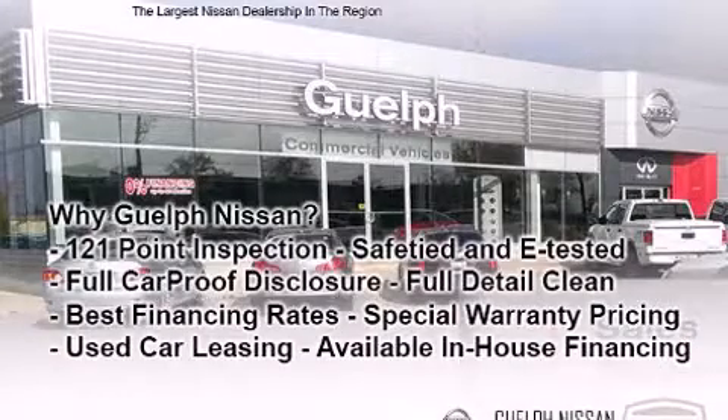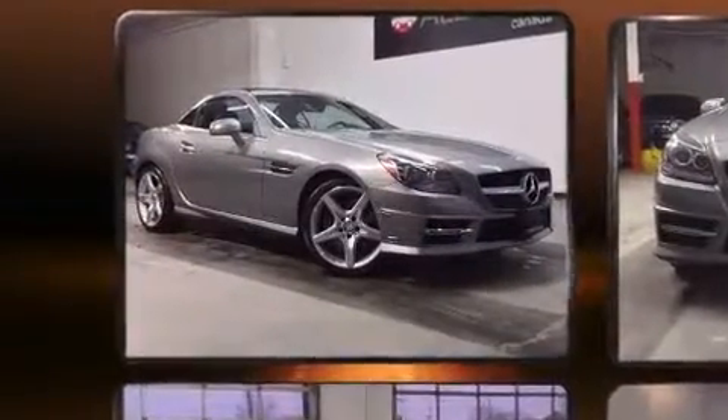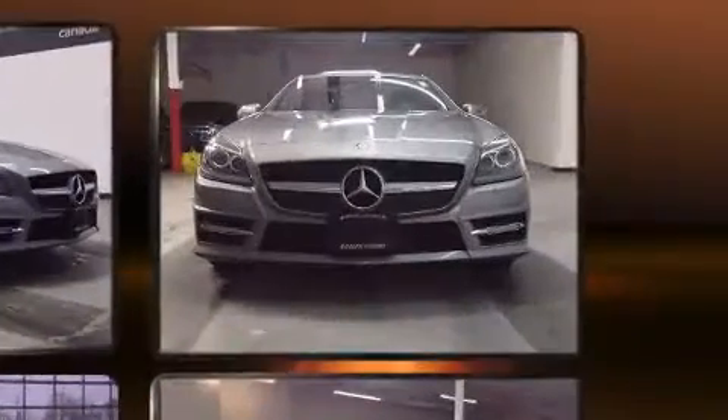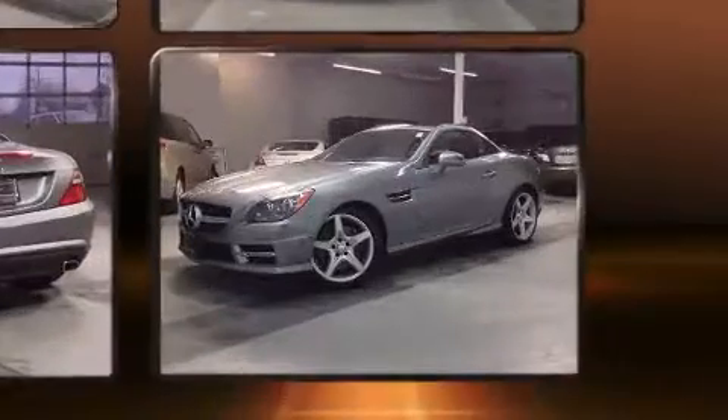Treat yourself to a test drive in the 2012 Mercedes-Benz SLK Class. This two-door, two-passenger convertible has not yet reached the 50,000-kilometer mark. It features an automatic transmission, rear-wheel drive, and a 3.5-liter six-cylinder engine.